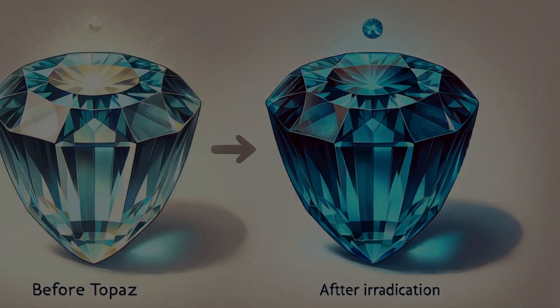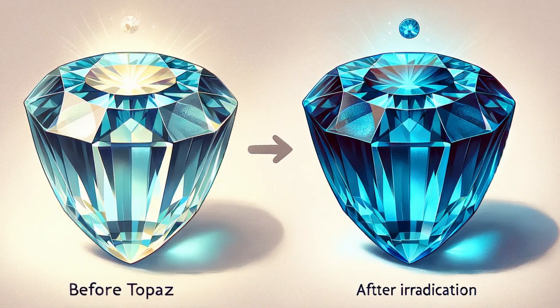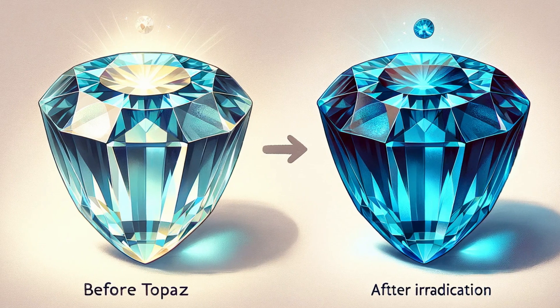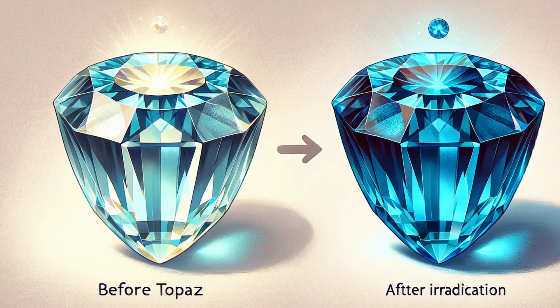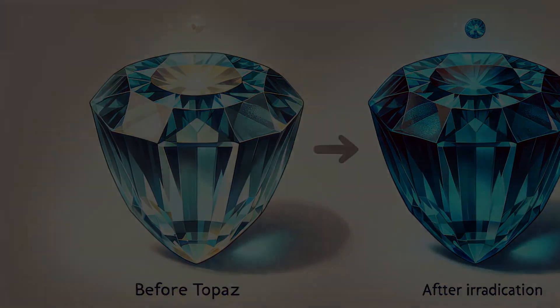Let's zoom in on a case study: the blue topaz. Naturally, this gem is often a subdued blue or even colorless. Yet through the wonders of irradiation, it can transform into a deep London blue — a color so deep and enticing it rivals the ocean's heart.